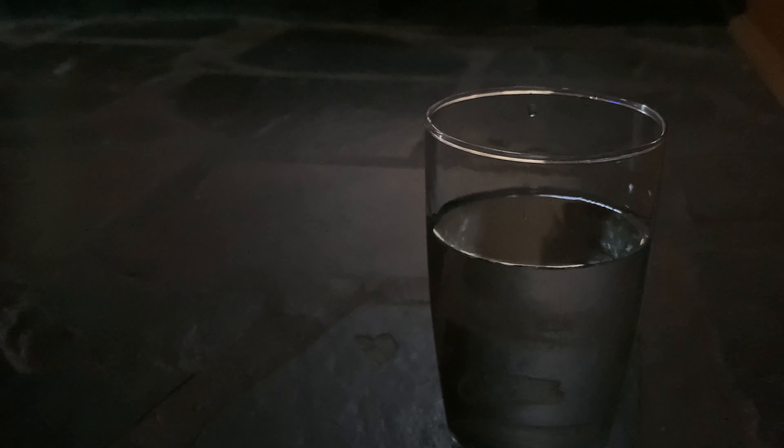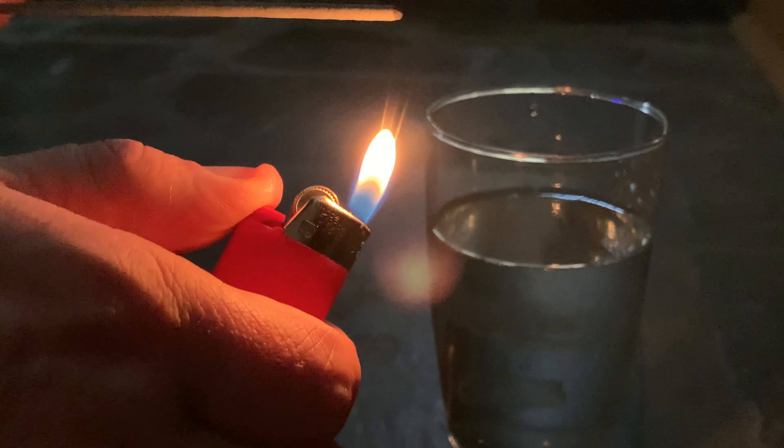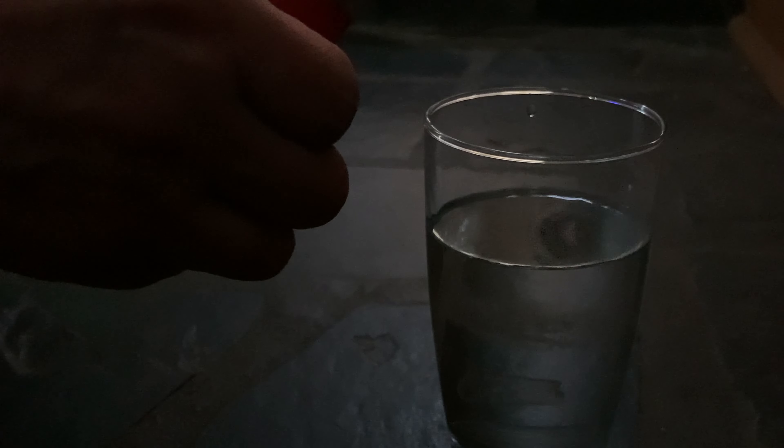Welcome back to the channel. In today's video I'm going to be attempting sparklers underwater fire science experiment. Conducting a science experiment to see if sparklers underwater fire up and continue sparking and shining brightly.